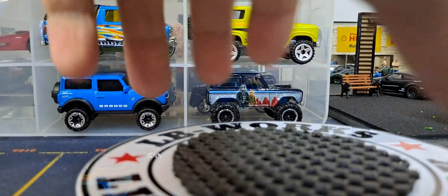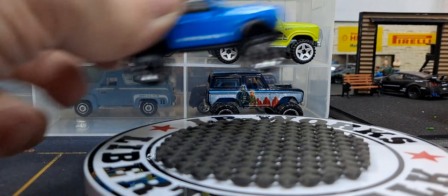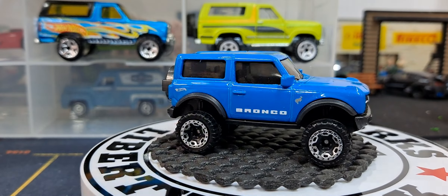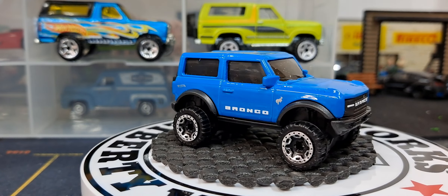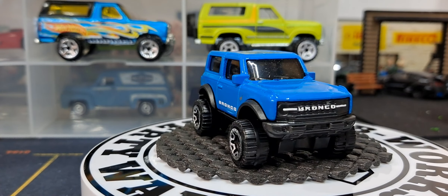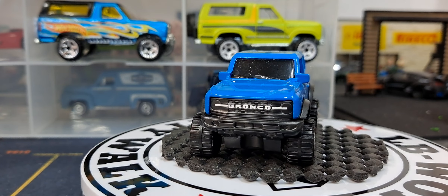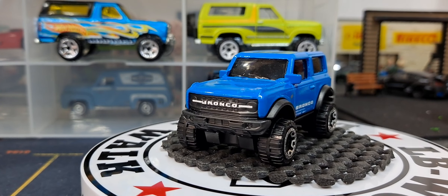Comment down below how many color releases the new Ford Bronco has been in, because the only one I have is this blue one. If it has been released in any other color let me know — definitely something I'll have to look for.